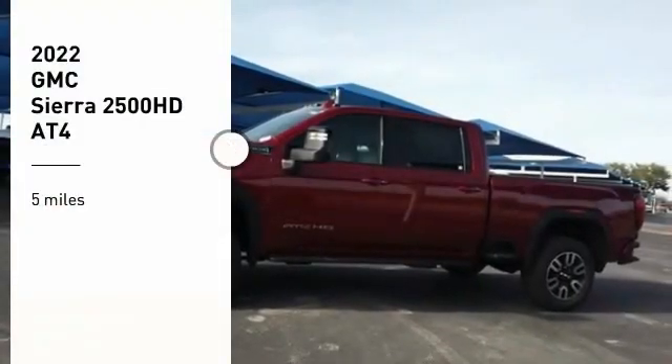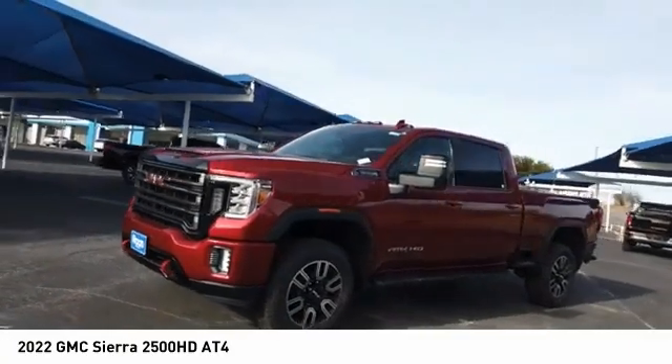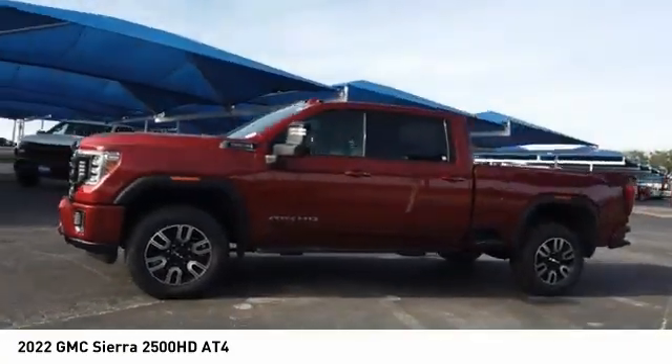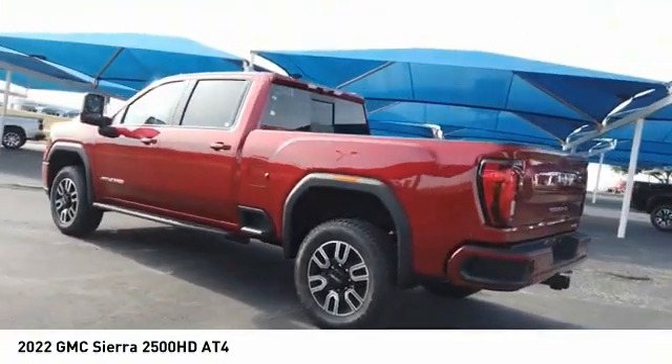Make a great choice today with the 2022 Sierra 2500 HD. The GMC Sierra 2500 HD has all your workhorse basics covered. No worries here — this vehicle has less than 100 miles.